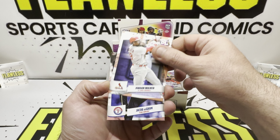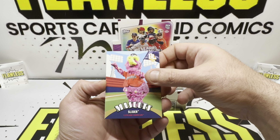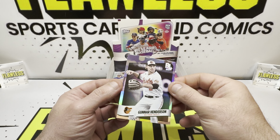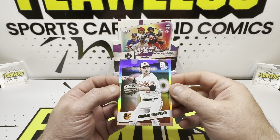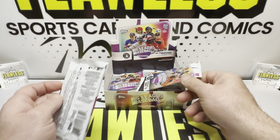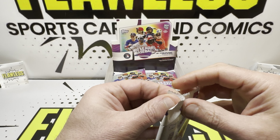Jordan Walker, Jacob DeGrom, another mascot — going to be for the Guardians, Slider. And our backwards card — oh, that's a nice one right there: Gunnar Henderson. Not a rookie, but a good player. So there are 8 cards per pack and 18 packs per box.